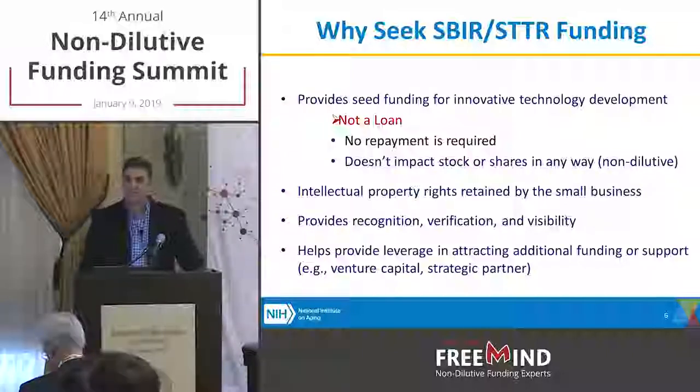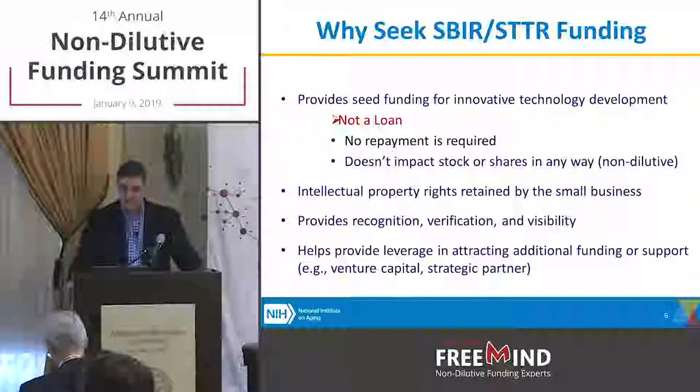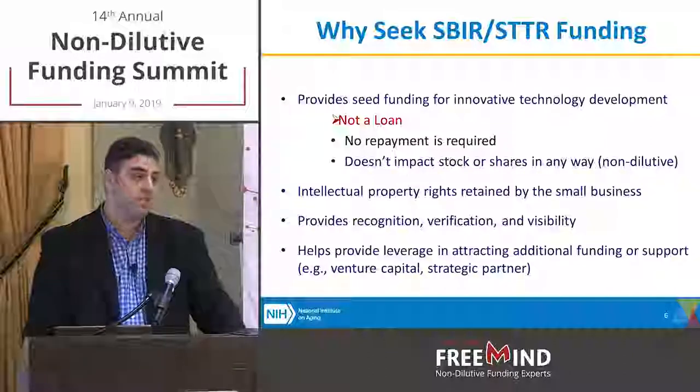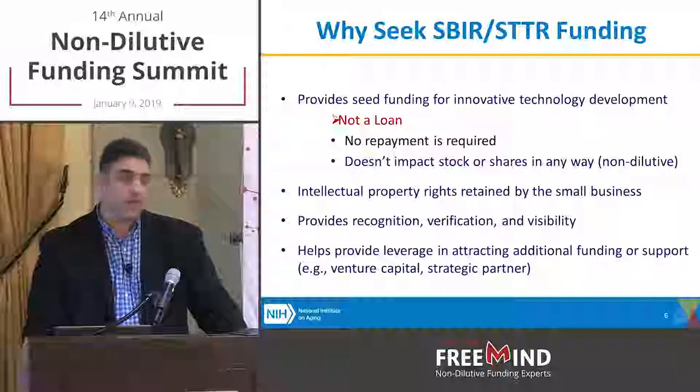As you should know — the reason why you're here — it is non-dilutive, hence we're talking about it at a non-dilutive funding summit. No repayment, no equity, nothing of that sort. The only real cost in getting an NIH award is the time you need to put into developing a strong application, and that does take time.